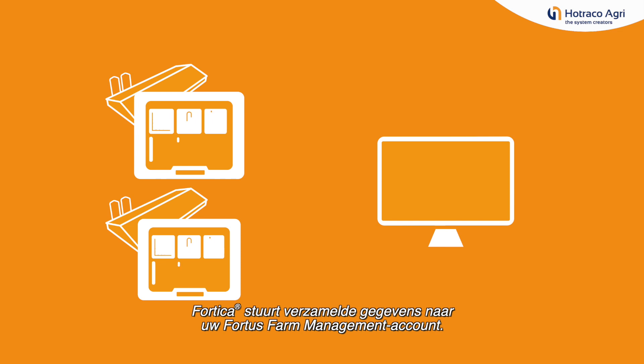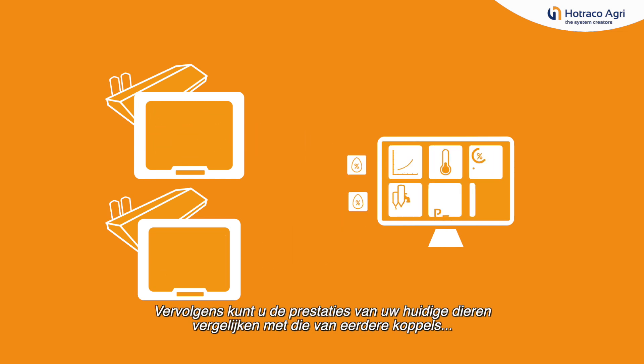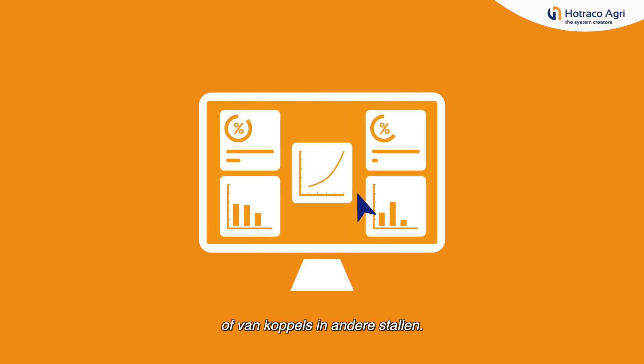Fortica sends collected data to your Fortis Farm Management account. Then you can compare your current flock's performance with that of finished flocks or flocks in other houses.